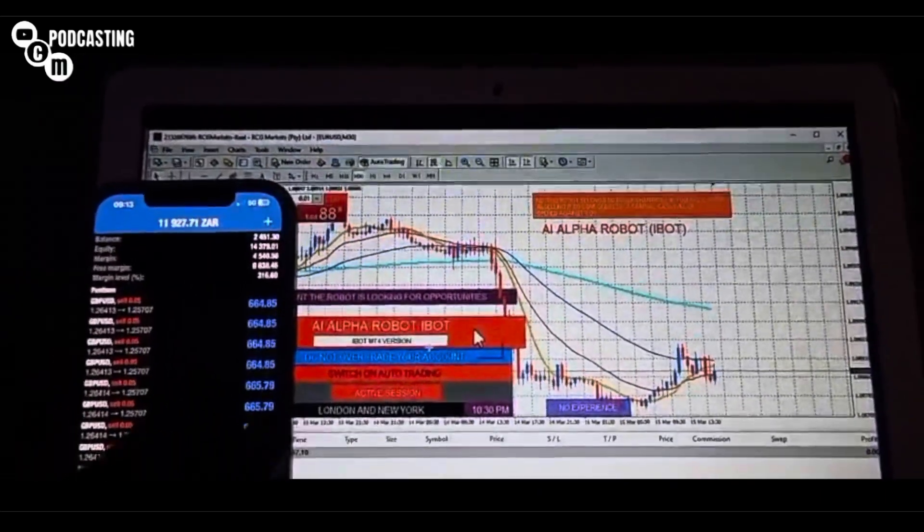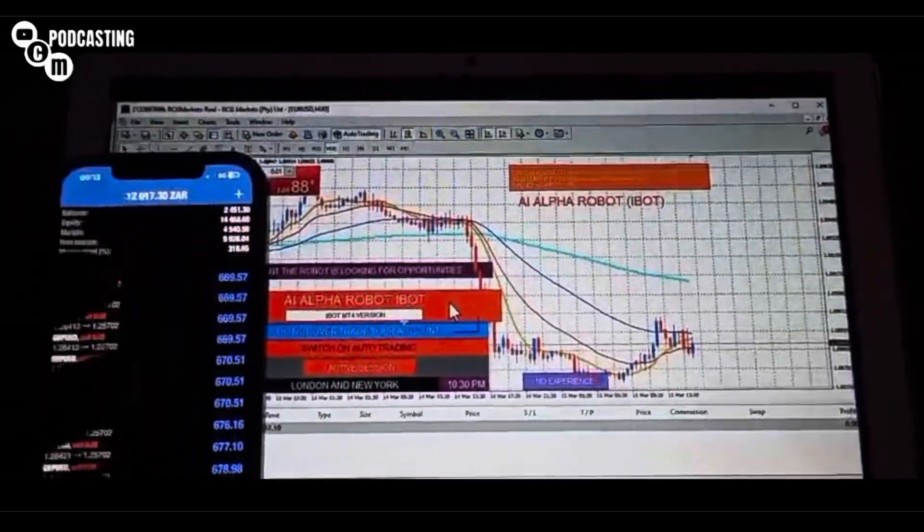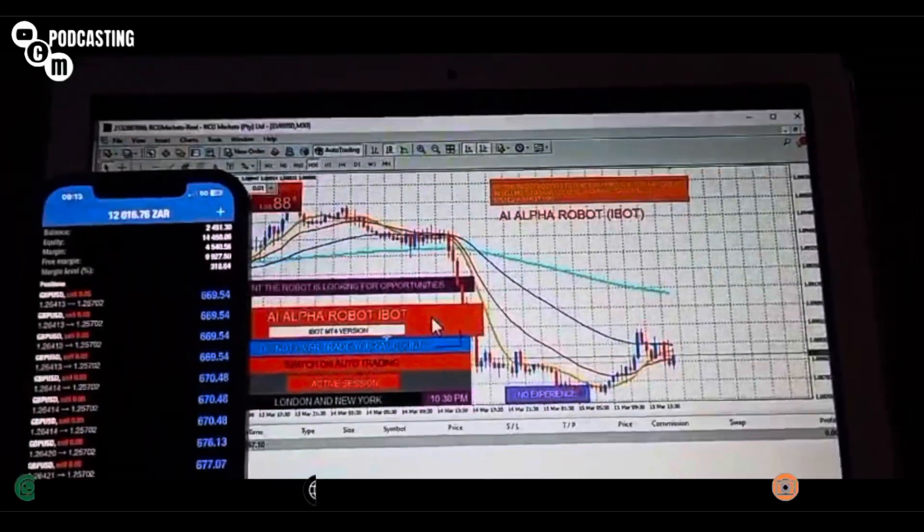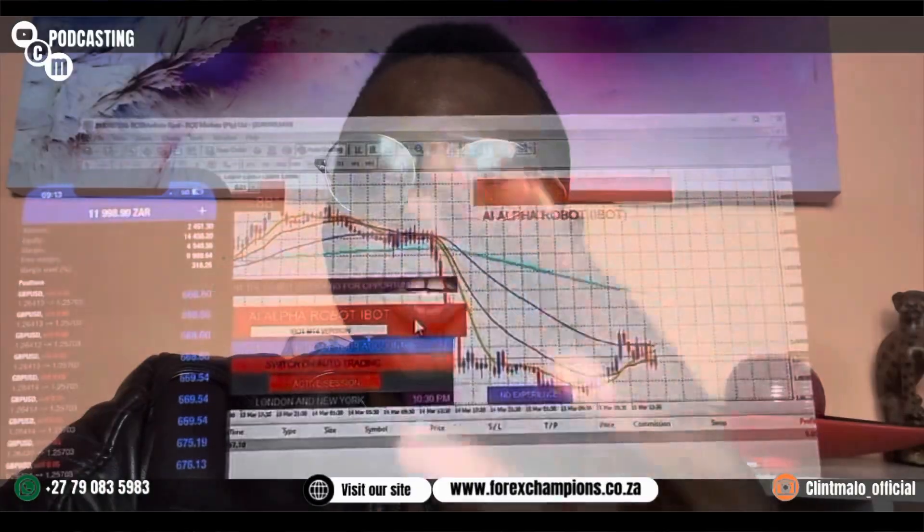You can use any broker of your choice. Come on board, guys — let me assist you get your profits, let me assist you make your money. This is how you make money online on the financial market. I took an account from R200 to R14,000, as you saw on that video.